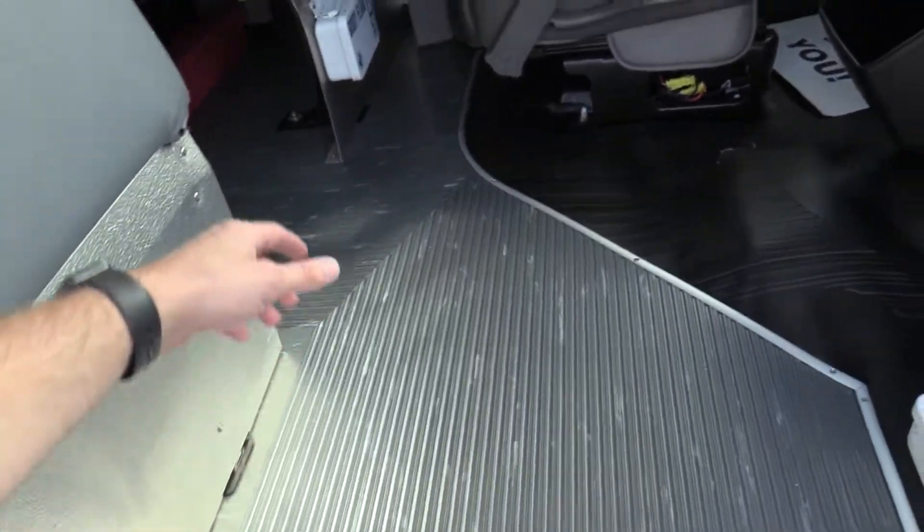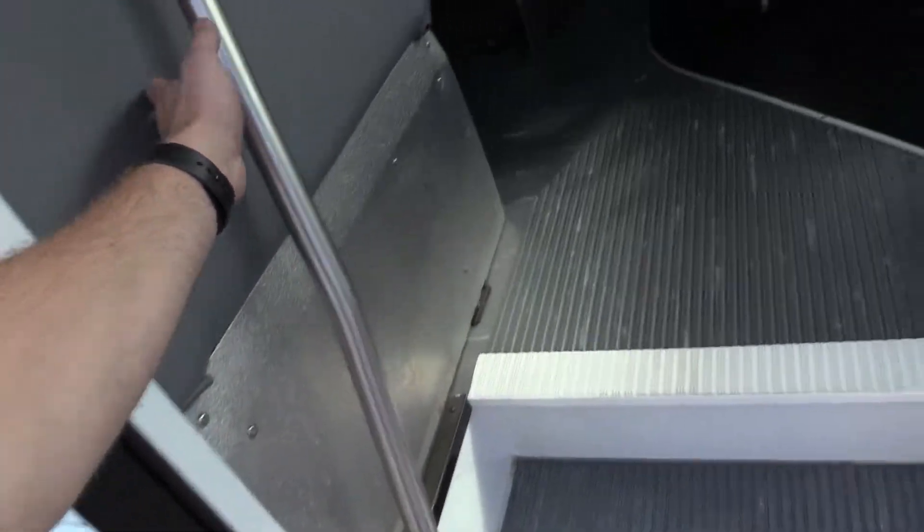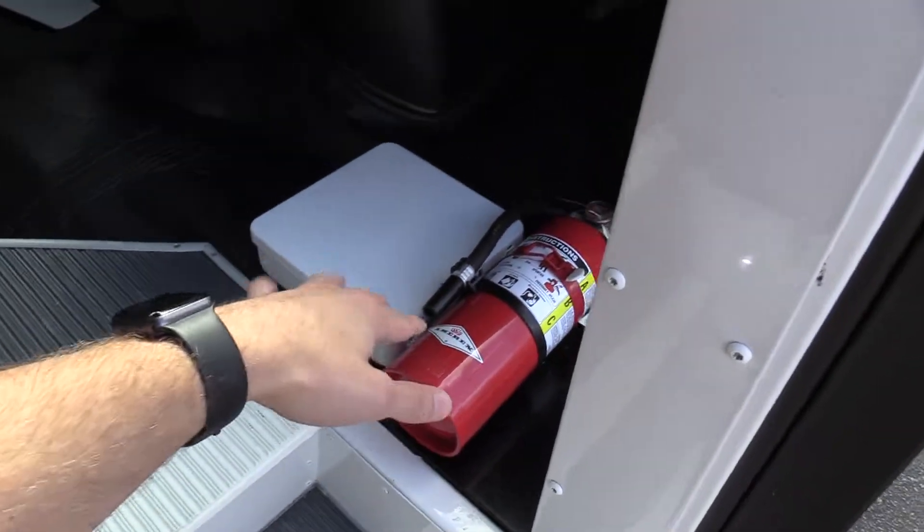Starting on in here, we do have a gray ribbed aisleway, stepway with white step nosing, a grab rail coming on in, and a little safety kit here as well.